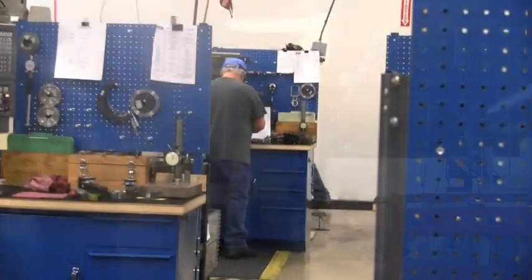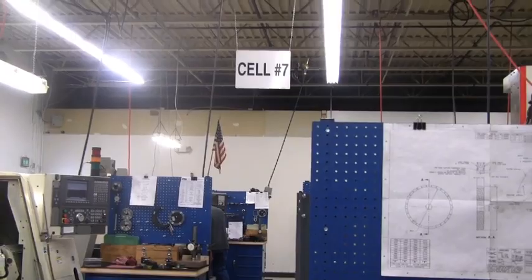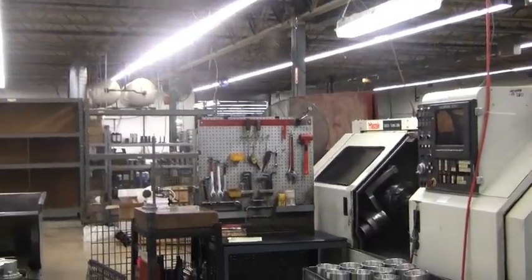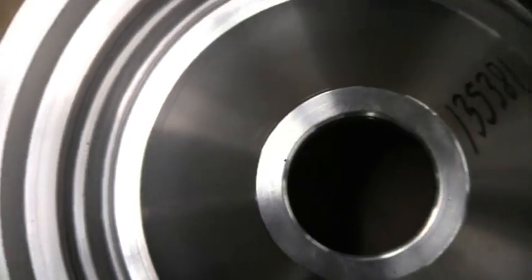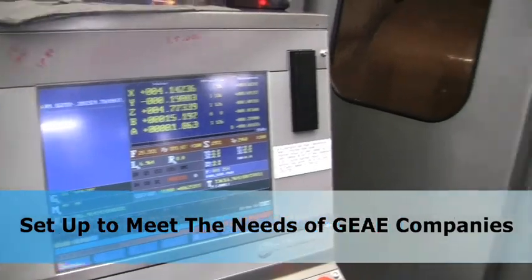We're set up for making new products, specialized R&D components, and production hardware for aviation applications. We are a highly specialized manufacturing facility within GE Aviation, and we're all about being a flexible resource for GEAE to deliver complex aerodynamic elements manufactured to exacting tolerances and quality.